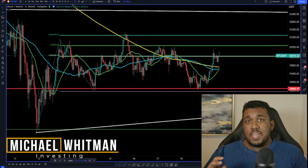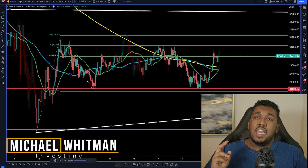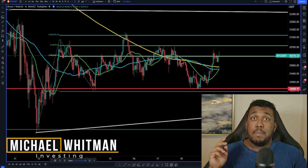Hey everybody, welcome back. A lot of you guys have been asking me questions over the past few weeks, and one of the questions I've been seeing over and over again is: hey Michael, how can I trade while at work without getting caught by my boss? So today we're going to take a deep dive on how to do this.